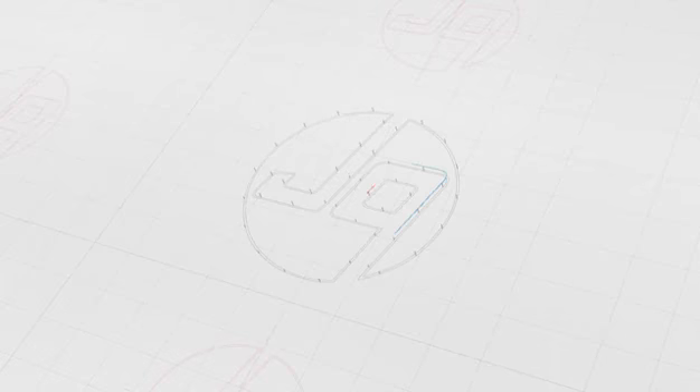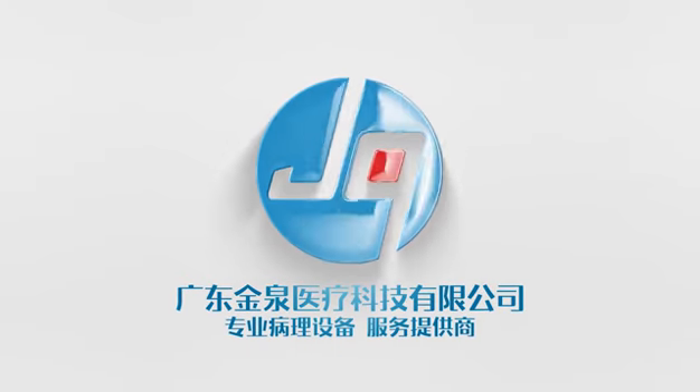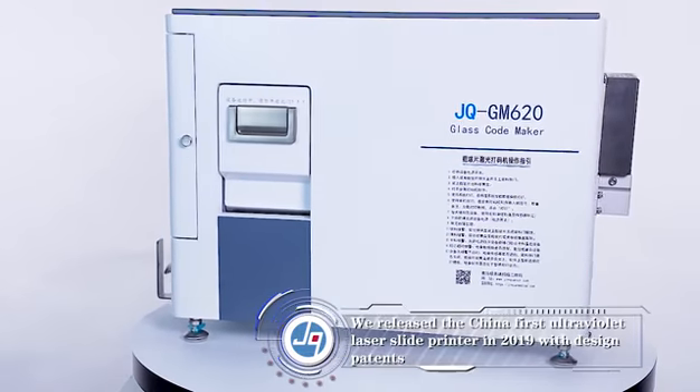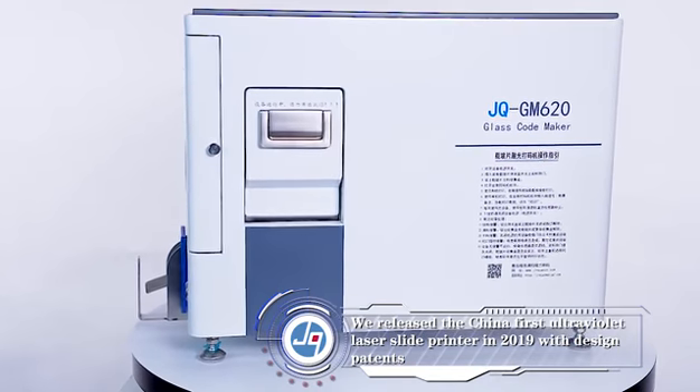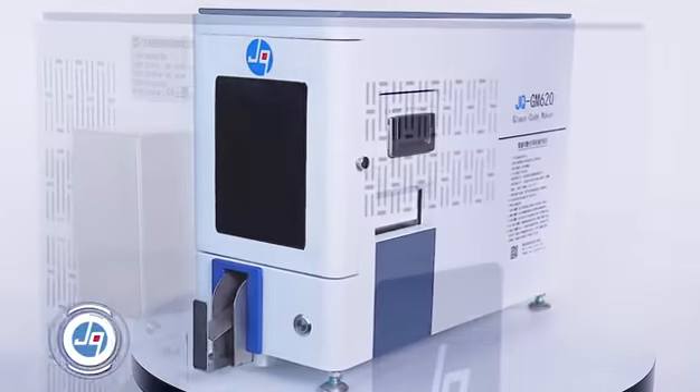Guangdong Jinquan Medical Technology Company Limited, professional histology equipment and service supplier. We released China's first ultraviolet laser slide printer in 2019 with a design patent.